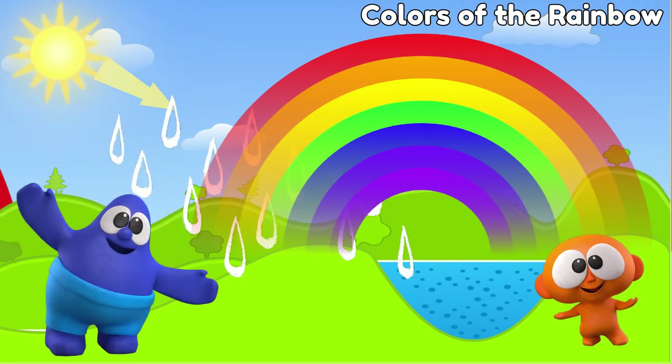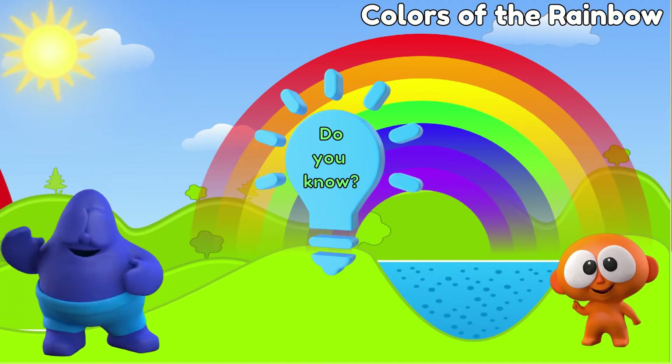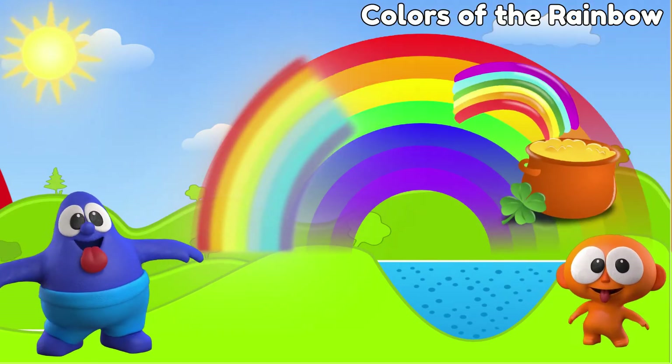A rainbow is an arc of colors we see in the sky when the sun shines through raindrops. Do you know that you can never get to the end of the rainbow? When you move, the rainbow will move too, so don't go chasing the end of the rainbow for a pot of gold!